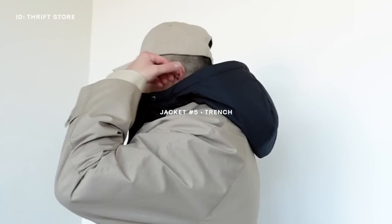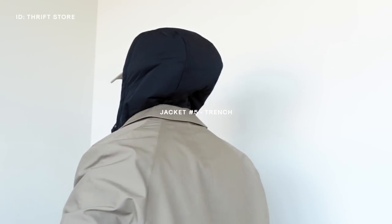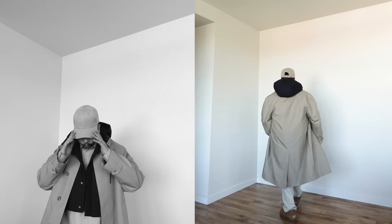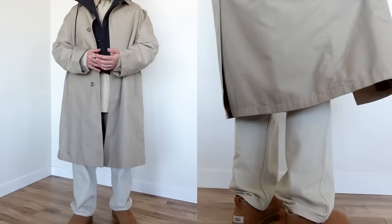My last and final jacket that's so essential for this time of year is the trench coat. This one I thrifted two years ago for about 10 or 15 dollars and I still love it to this day. It goes with everything — you can dress it up or down — and it's just a practical piece of outerwear. My biggest advice: don't spend a lot on an expensive trench coat, because you can find real bangers at the thrift store.